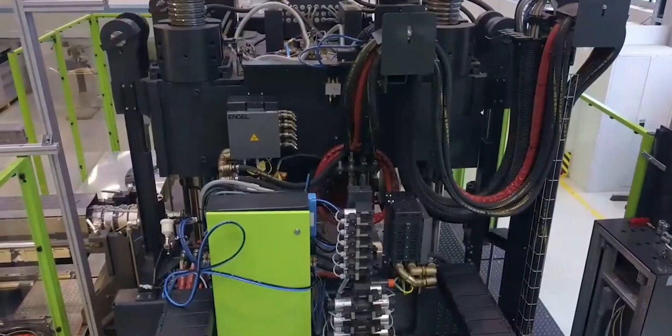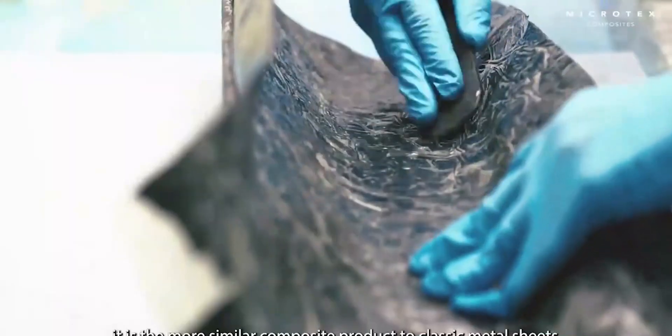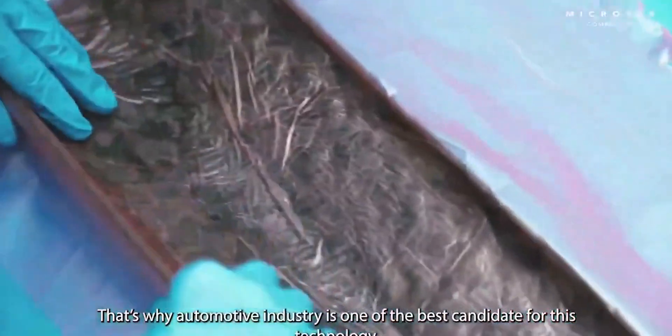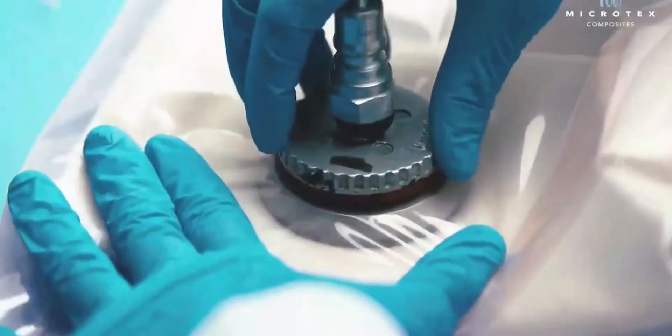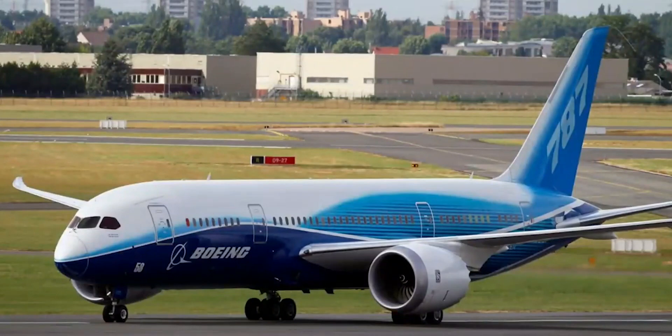As a result, the automotive industry is an excellent contender for this technology. The application of carbon fiber sheet molding compound has moved to the broader non-high-performance automotive market, as shown in the 2017 Toyota Prius. In the aeronautical industry, Boeing has also used carbon fiber sheet molding compound for the 787, and its use is expected to increase further.